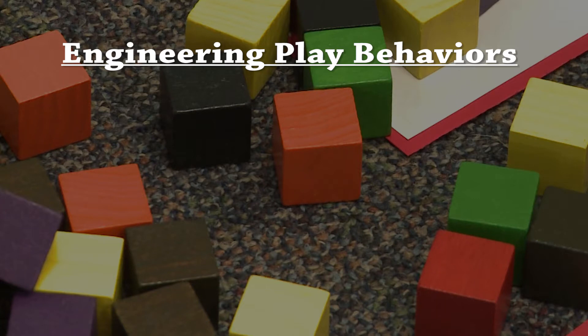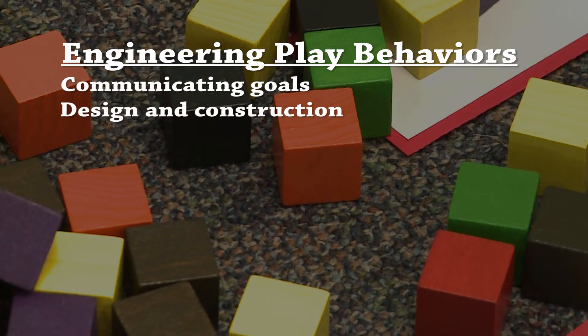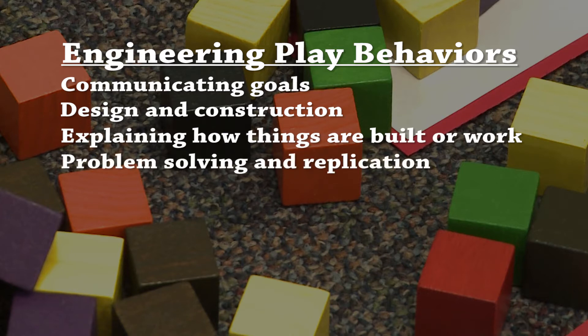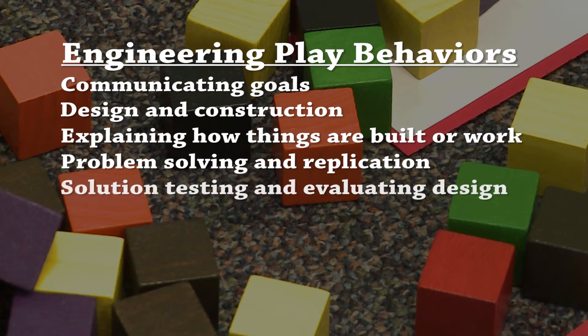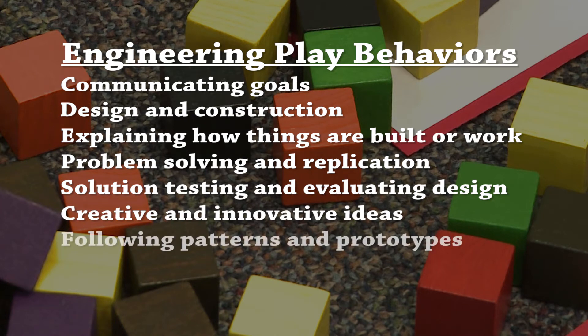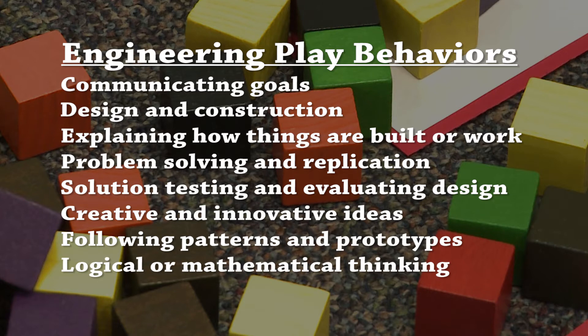There are nine engineering play behaviors that young children do when they build with blocks: communicating goals, design and construction, explaining how things are built or work, problem solving and replication, solution testing and evaluating design, creative and innovative ideas, following patterns and prototypes, logical or mathematical thinking, and technical vocabulary.